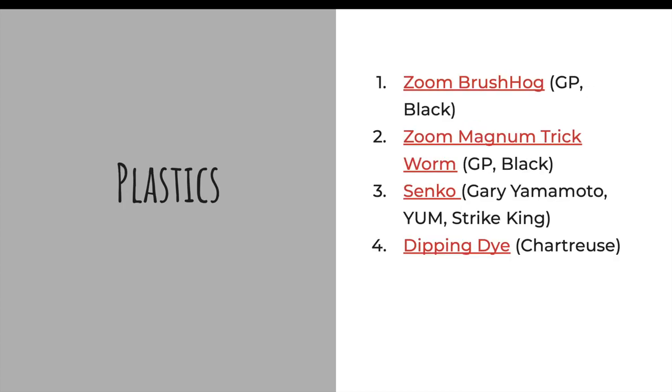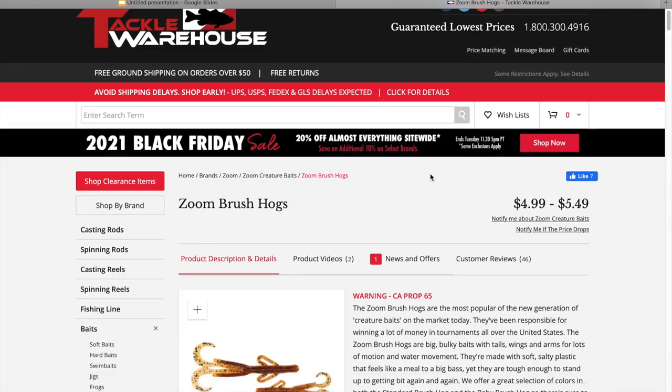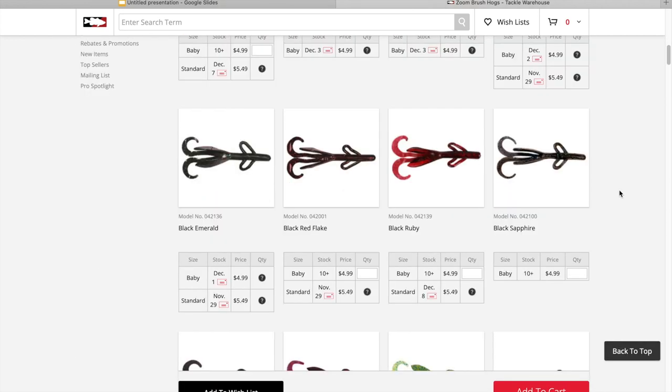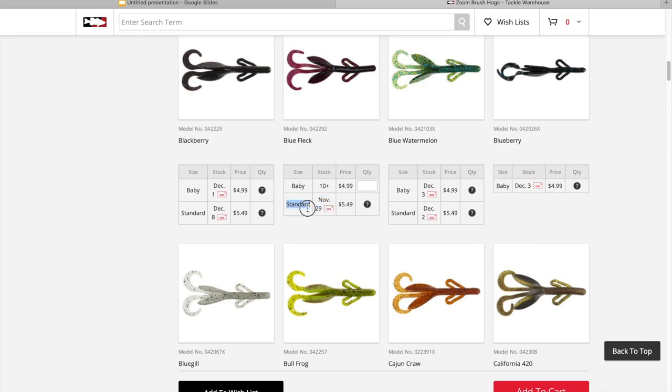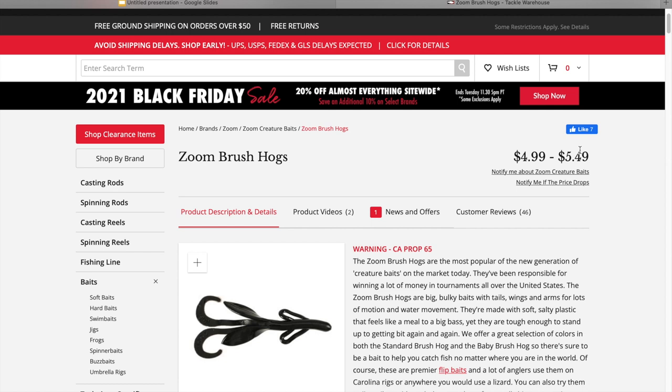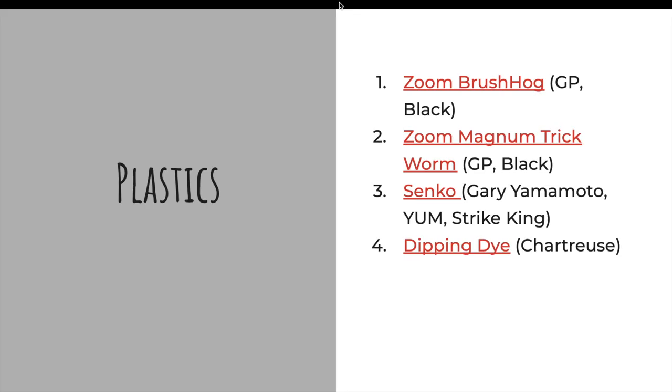Now we'll go into some plastics — really good at the Ozarks but will work all over. Number one, classic Zoom Brush Hog. Green pumpkin, watermelon, red and black — those are the colors you pretty much need to get. This is a classic bait they can use from spring all the way through fall and catch fish on it. You can probably use it in winter too, but I prefer spring to fall with the profile. You're going to catch big fish on that and it's very versatile.